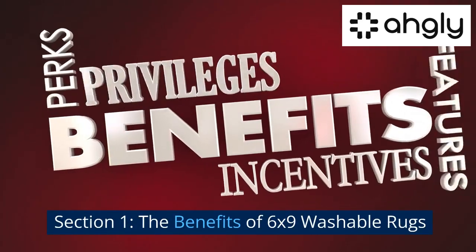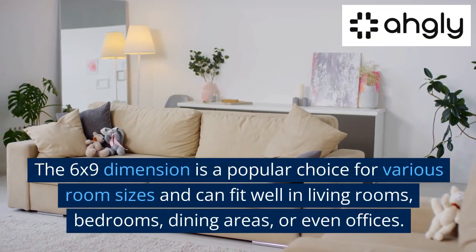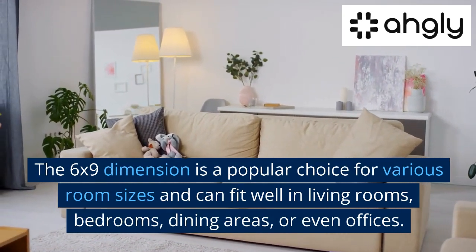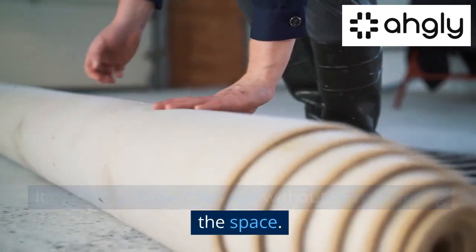The Benefits of 6x9 Washable Rugs: Versatility and Size. The 6x9 dimension is a popular choice for various room sizes and can fit well in living rooms, bedrooms, dining areas, or even offices. It provides ample coverage without overpowering the space.